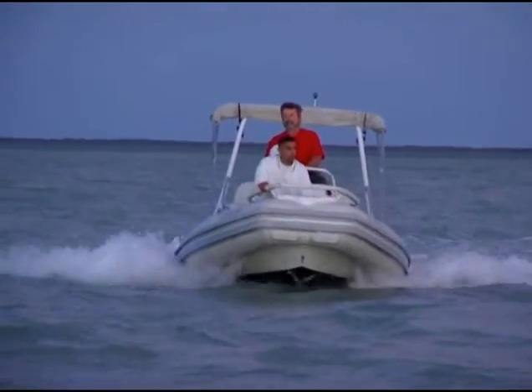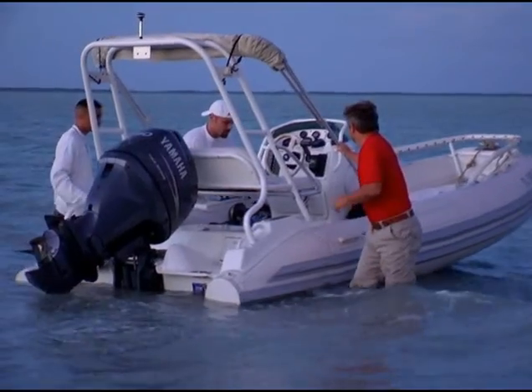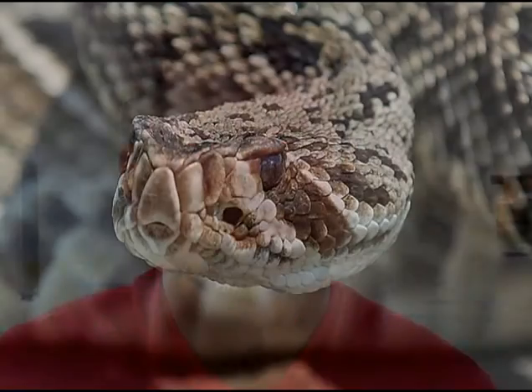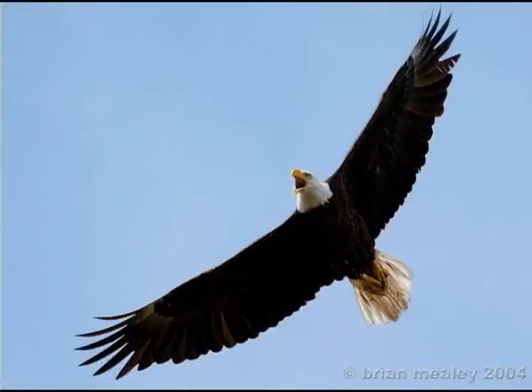By studying the snake, terrapin, bald eagle, and osprey together, Mealy is convinced he can learn much more than studying just one animal in isolation. There are different ways of looking at the science data we're collecting. One species is the linear approach to science. But when you start adding species — the diamondback terrapin, the diamondback rattlesnake, ospreys, eagles — you start increasing the complexity. How do we decipher whether all these species are healthy out there as an indicator for the health of Florida Bay?